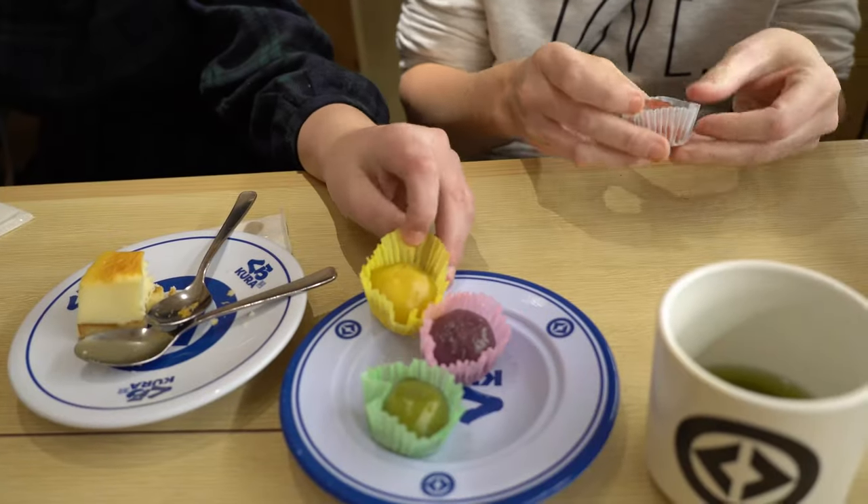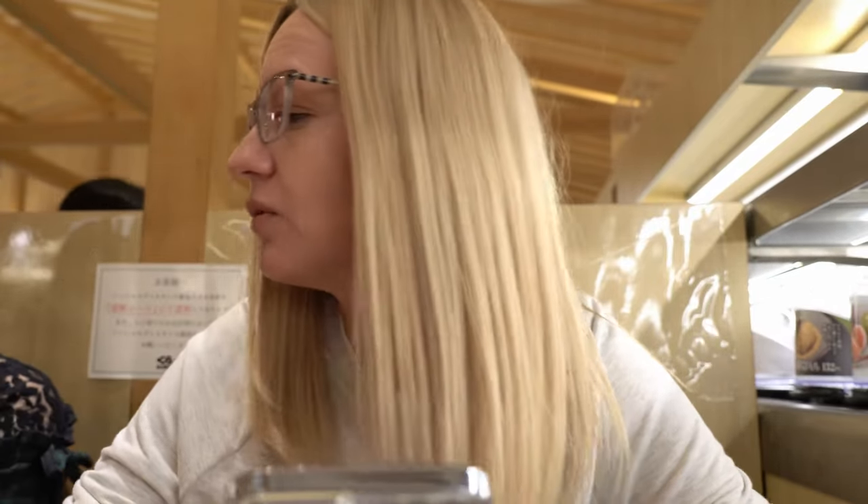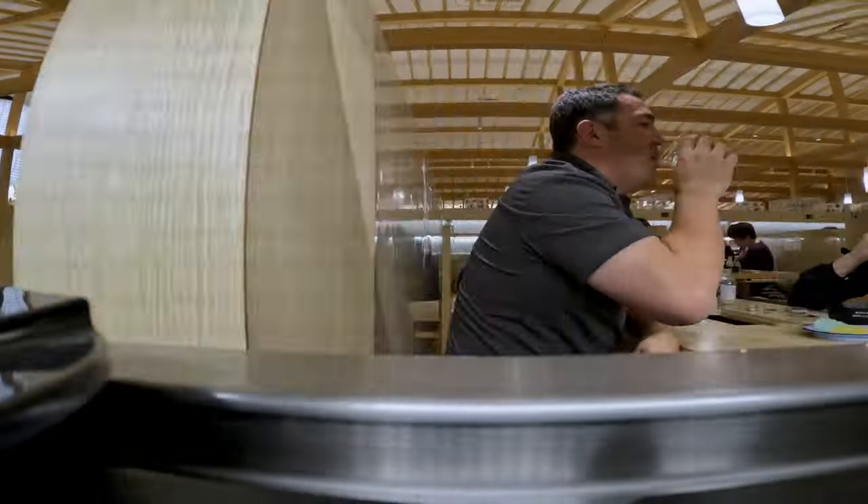They've also got tons of desserts — cheesecake, chocolate pudding, and mochis that I like. We're going to order some desserts right now and let you know how it goes and what the total bill ends up being. So far we've ordered 18 little plates, so we'll see you after we've ordered the desserts and had a couple of drinks.